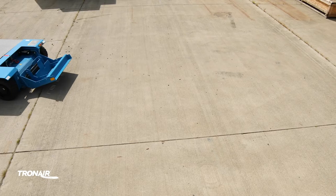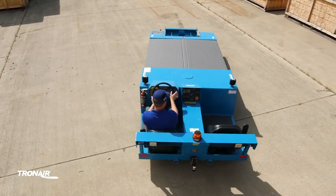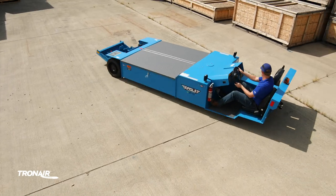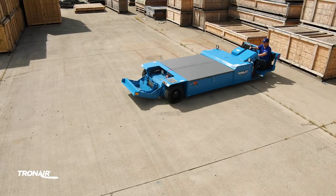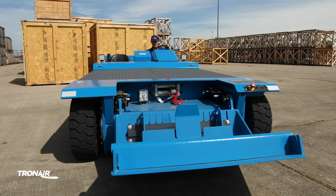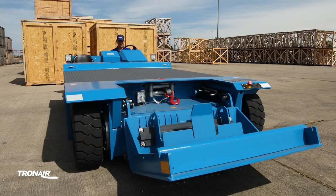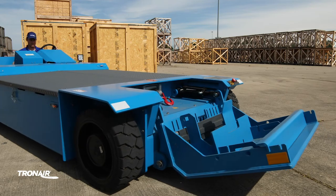The EJP line features zero-degree technology for industry-leading turning capabilities, allowing operators to more precisely position their aircraft for efficient hangar stacking. The improved turning capability is accomplished by having dual independent AC motors, allowing the tires to spin in opposite directions to pivot about the cradle point.